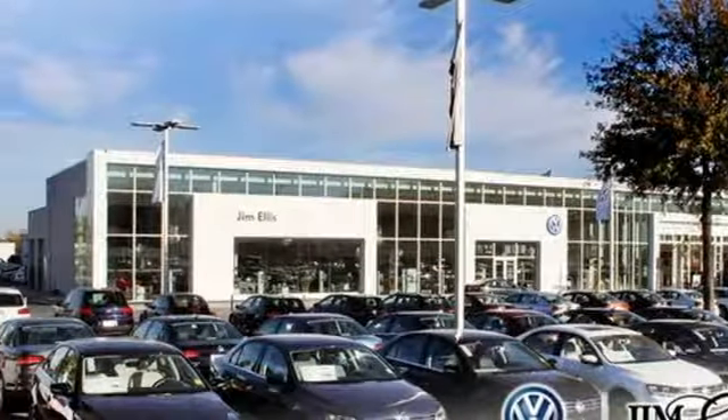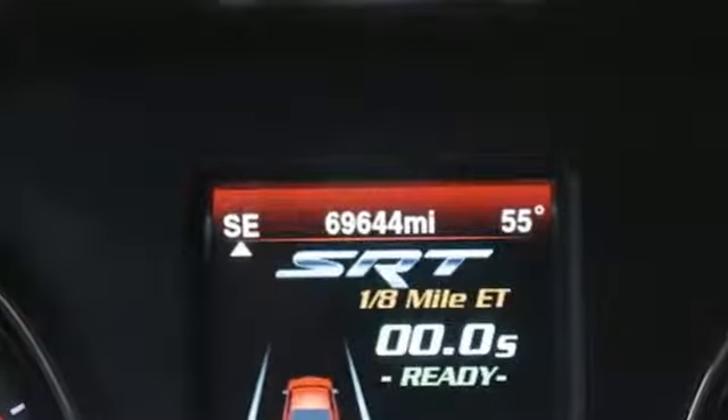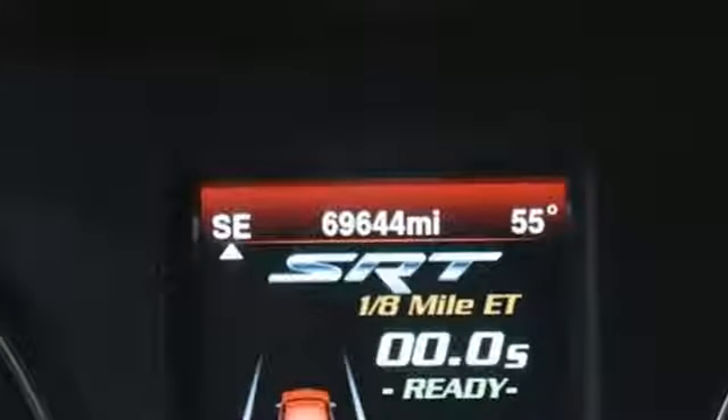Every Dodge delivers a signature thrill. They say a journey of a thousand miles begins with one step. In this case, it begins with a test drive. Start your next adventure today.